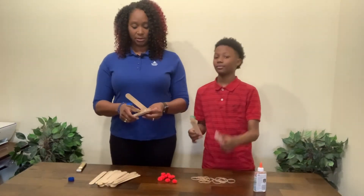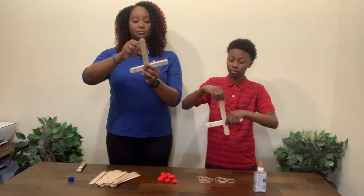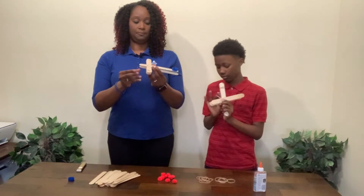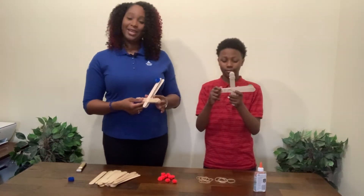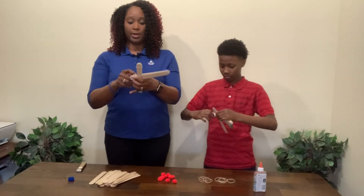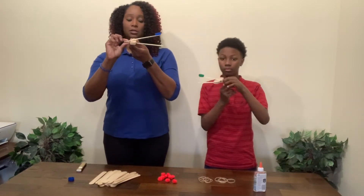What we want to do is sandwich that stack between those two, making sure your cap popsicle stick is on top. You want to take a rubber band. We're going to go over the top and secure the two sticks where they overlap. And then with the last rubber band, we're going to pinch here at the end of the two popsicle sticks and secure that tightly with the fourth rubber band. That should form a closed end here.